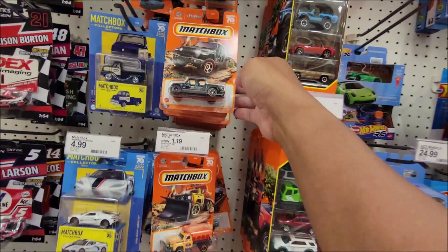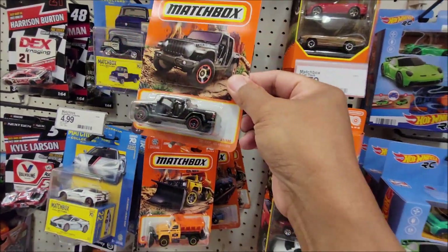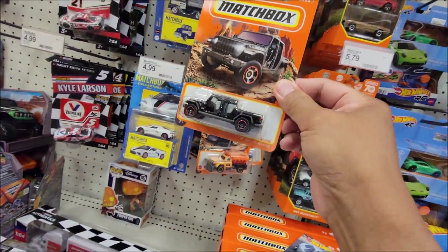Let's check the Matchbox section. There's the indicator of the super chase — let's see if it's still here.